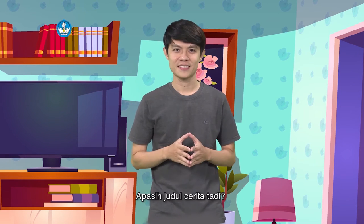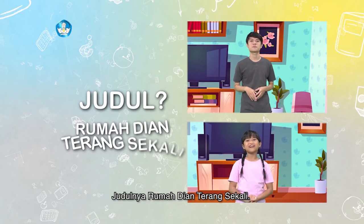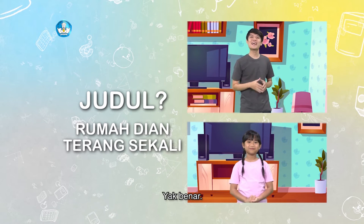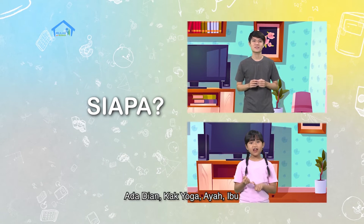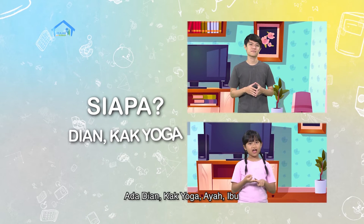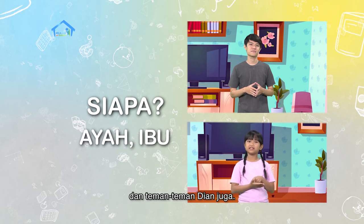Siap ya? Pertanyaan pertama, apa judul cerita tadi? Judulnya Rumah Dian Terang Sekali. Ya, benar. Lalu, siapa aja yang ada dalam cerita ini? Ada Dian, Kak Yoga, Ayah, Ibu, dan teman-teman Dian juga.